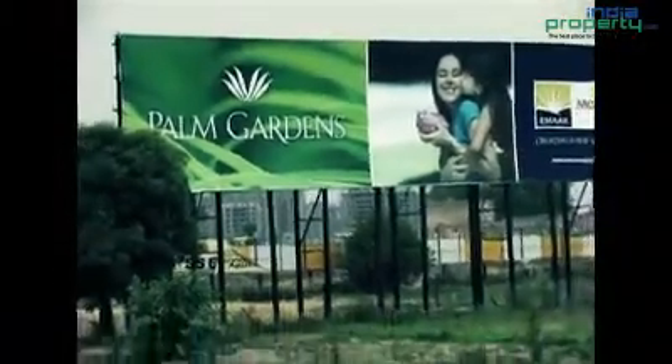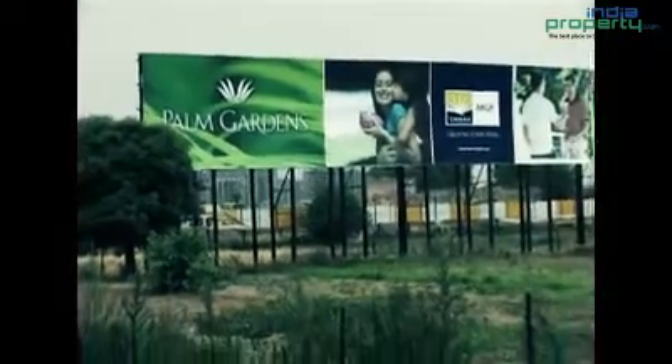Modern amenities with multiple sports facilities are available. The MRMGF Palm Gardens sample apartment is ready, featuring high-efficiency floor plans.